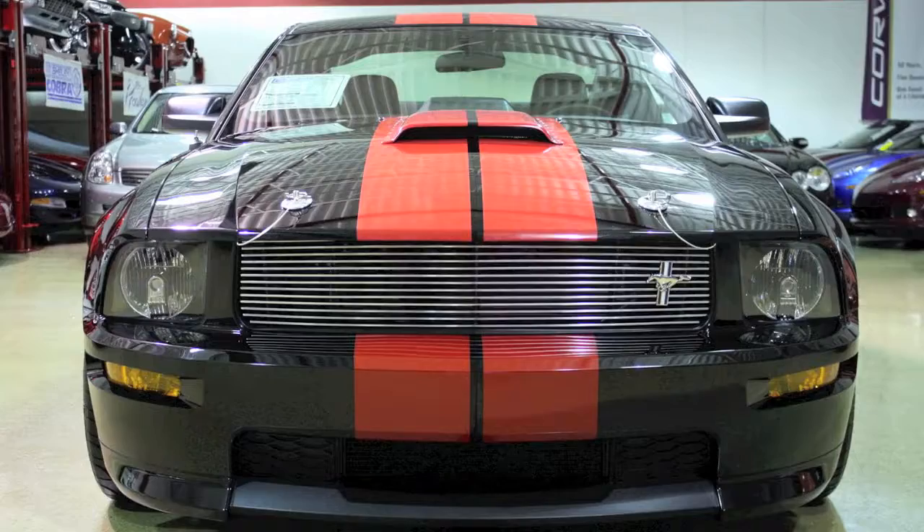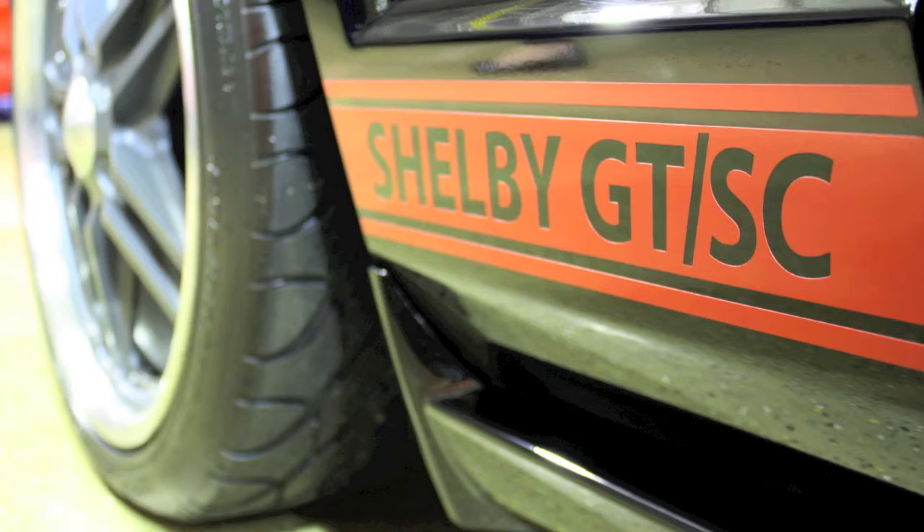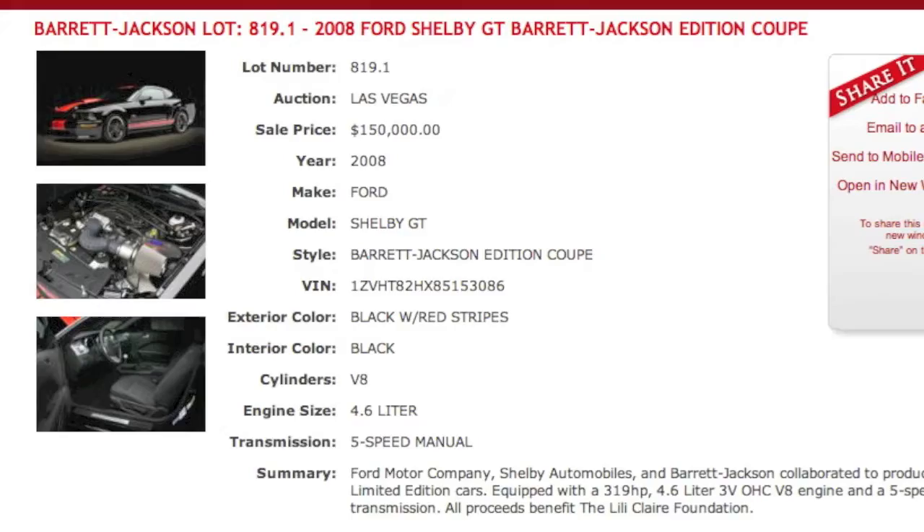The Shelby appearance package includes a hood scoop, racing grade hood pins, billet style front grille with the Mustang Pony badge, authentic Shelby trunk lid letter kit, Powered by Ford fender badges, and aluminum dash and engine plaques with CSM lettering. The Barrett-Jackson Limited Edition goes even further by adding red racing Le Mans stripes and side stripes, and Barrett-Jackson Limited Edition door sill plates.